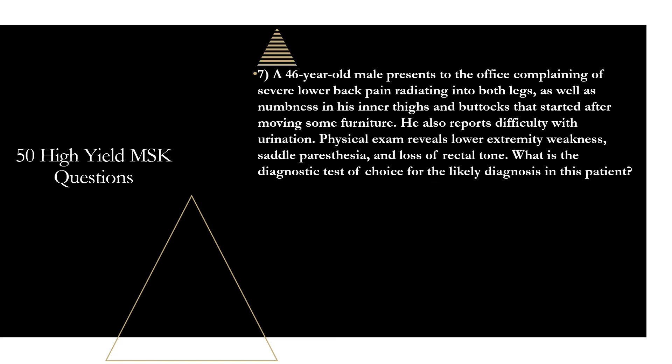Question seven: a 46-year-old male presents complaining of severe lower back pain radiating into both legs, numbness in his inner thighs and buttocks that started after moving furniture, and difficulty with urination. Physical exam reveals lower extremity weakness, saddle paresthesia, and loss of rectal tone. What is the diagnostic test of choice? That is going to be an MRI. This patient very likely has cauda equina syndrome — a severe compression of multiple lumbosacral nerve roots innervating these regions. When cauda equina syndrome is suspected, order an MRI, generally with contrast. In any situation with suspicion for a localized process within the spinal cord, MRI is the diagnostic test of choice.